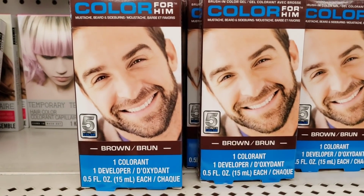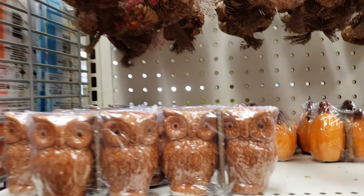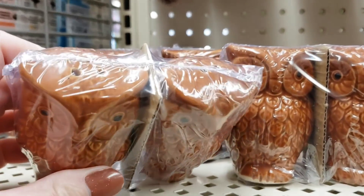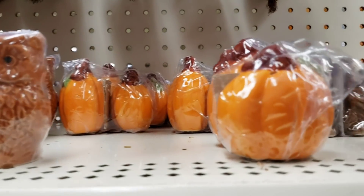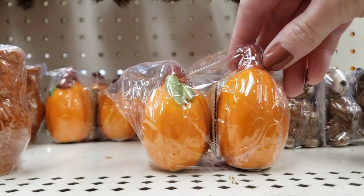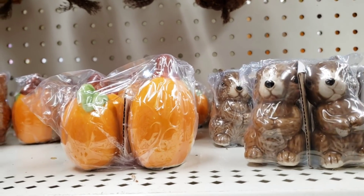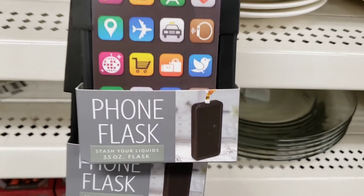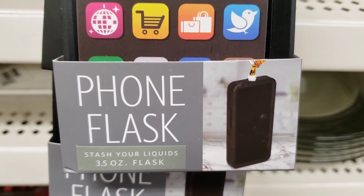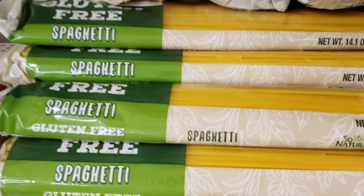Color for men - brown, one colorant. They have the owl salt and pepper shakers, and the pumpkins, and the squirrels. I think they've had these every year. They have the phone flask back in - it is hanging on the plastic strip over by the plates. How about some gluten-free spaghetti?